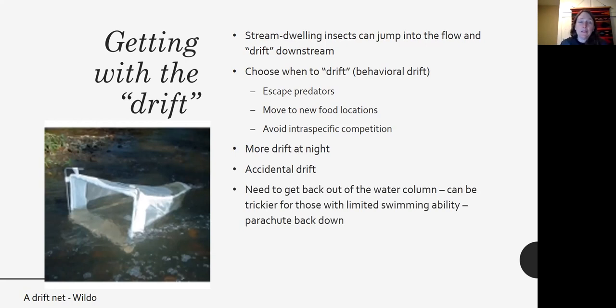The problem with getting into the drift is that sometimes you have to get back out. If you're not a very good swimmer, it can be hard to re-establish connection with the benthos. Some organisms use their legs to parachute back down, and others can send out silk lines to catch things or to actually accelerate their drift speed, like the Simuliidae — the black fly larvae.